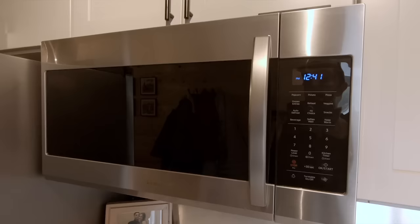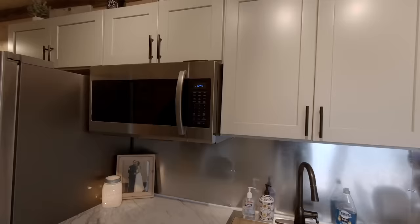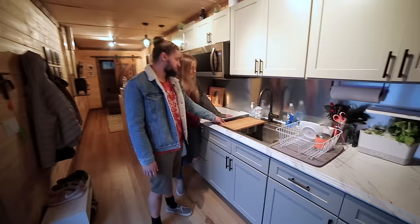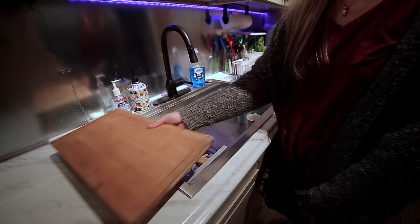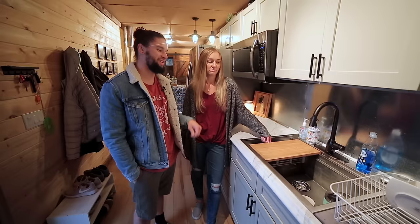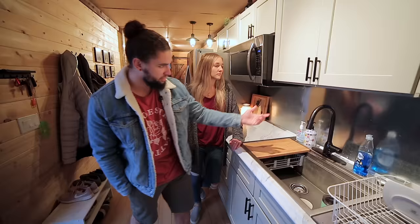The microwave I installed has an extractor fan that takes the cooking air and puts it outside — I think that's crucial in a tiny space, otherwise your clothes and sheets will smell like bacon and grease. The sink we picked up came with a sliding cutting board and a little dish rack. Little things like that add value to a small space — everything has to have a purpose or it just doesn't belong. We use that cutting board every day.